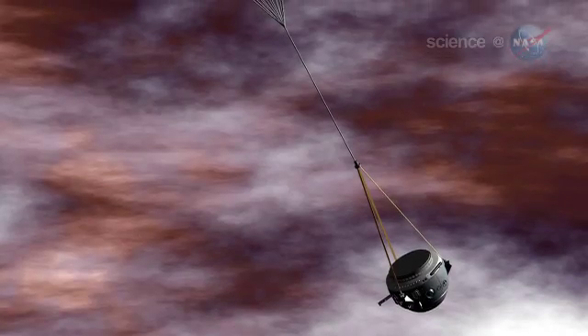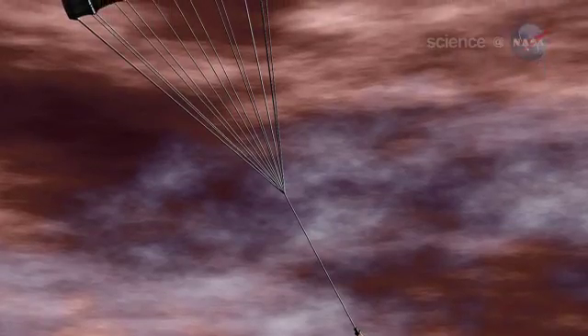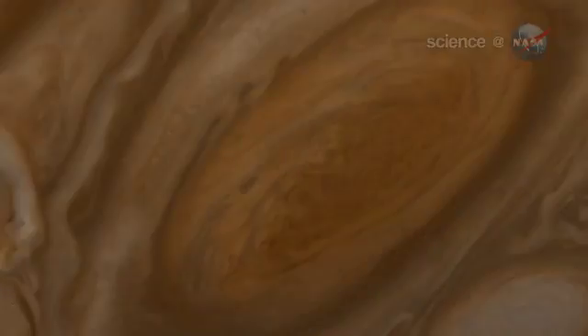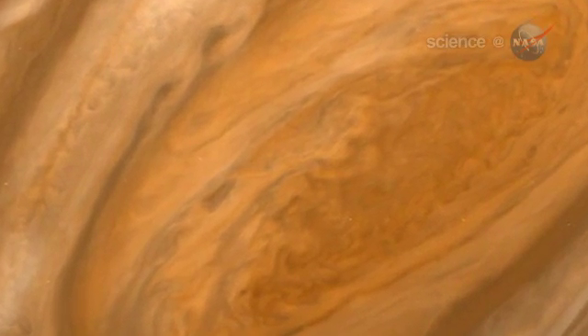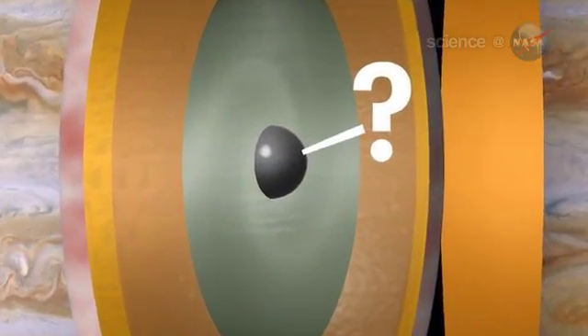Our knowledge of Jupiter is truly skin deep, says Scott Bolton of the Southwest Research Institute in San Antonio, Texas. Bolton is Juno's principal investigator. Even the Galileo probe, which dived into the clouds in 1995, penetrated no more than about 0.2% of Jupiter's radius. There are many basic things researchers would like to know, like how far down does the Great Red Spot go, and what is the exotic material that lies at Jupiter's core.